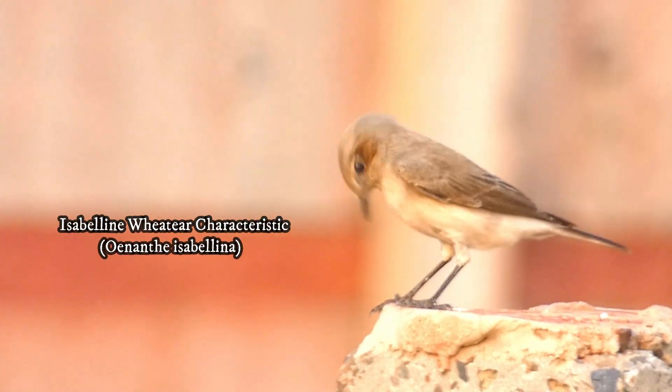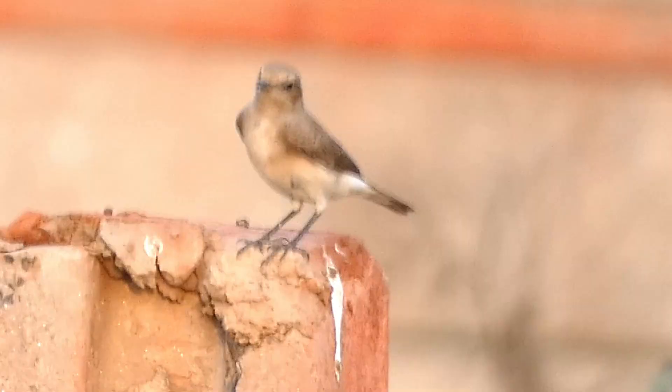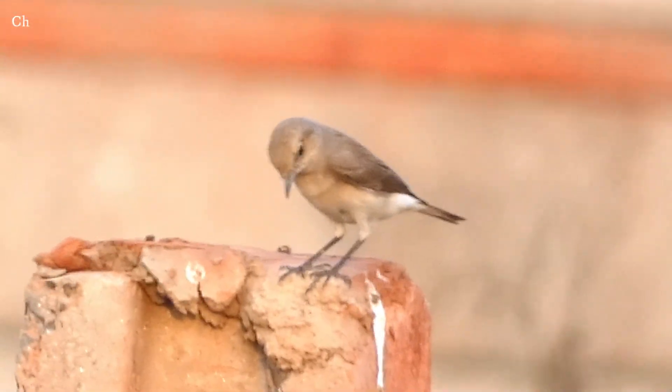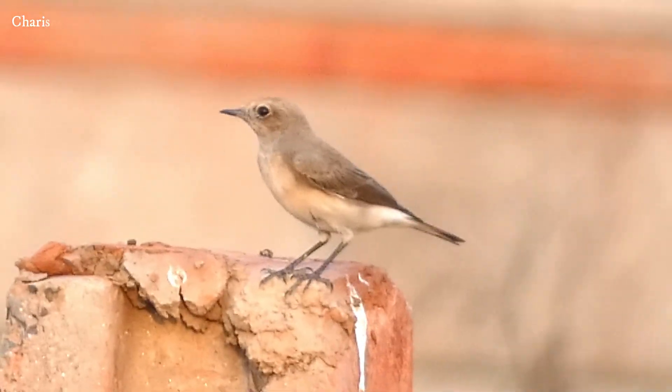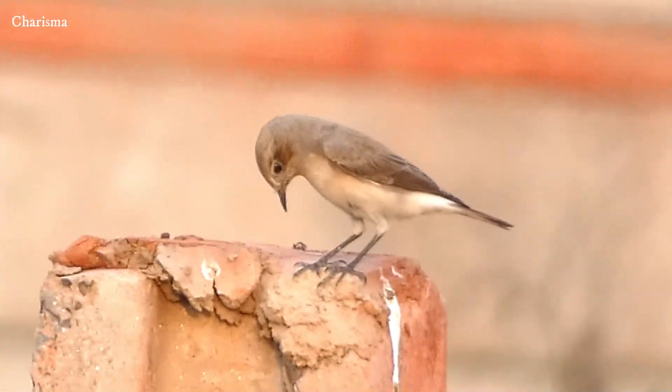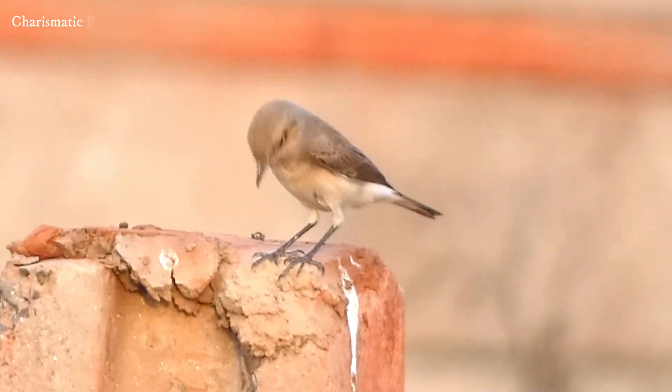The Izabalene veteer is a fascinating bird species known for its unique characteristics and wide-ranging habitat. It has pale brownish plumage with a slightly sandy tone, which helps it blend into its desert and scrubland habitats.